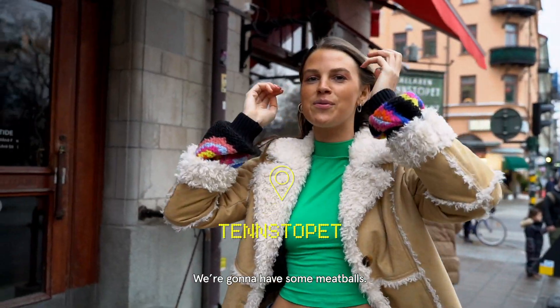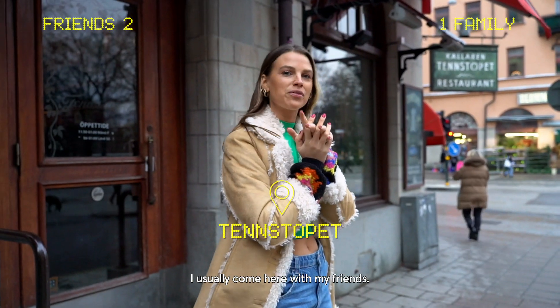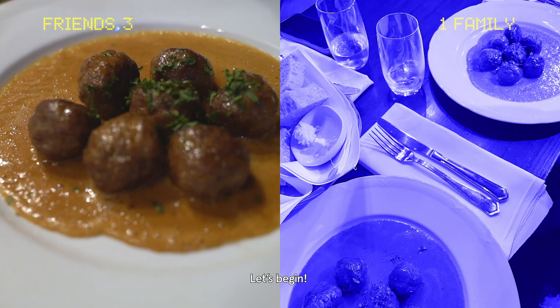We're going to have some meatballs. I usually come here with my friends. I really love the food. Let's begin.